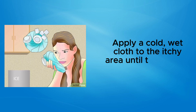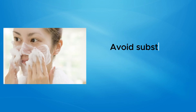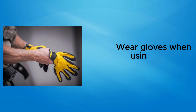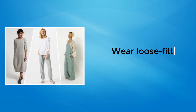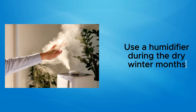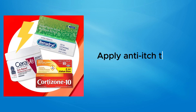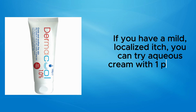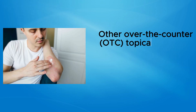Apply a cold, wet cloth to the itchy area until the urge to scratch eases up. Avoid substances or materials that irritate your skin, wear gloves when using harsh products, wear loose-fitting breathable clothing, and use a humidifier during the dry winter months. For anti-itch topicals, if you have a mild localized itch, you can try aqueous cream with one percent menthol.